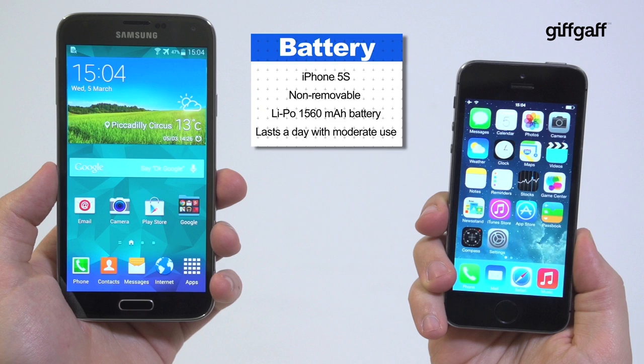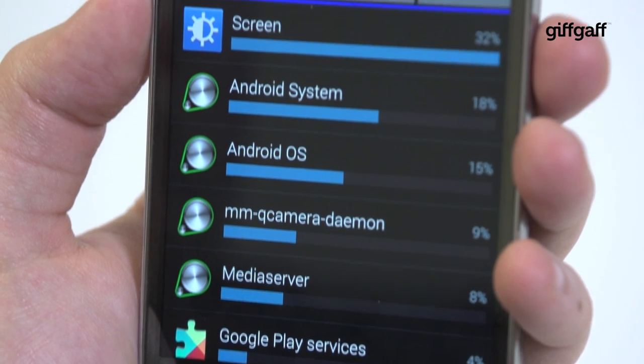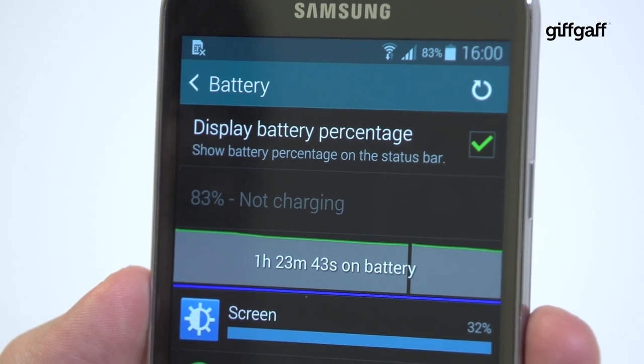Battery-wise, the iPhone will offer up a day of use without worry. It's great in standby but certain tasks like watching video or web browsing will significantly slump the longevity. The S5 has a much larger 2800 milliamp hour battery which will cover you for approximately a day and a half, but with ultra power saving mode you can push it much further, provided you're happy temporarily losing all of the smart elements of the smartphone.